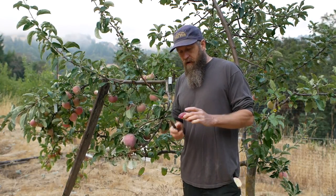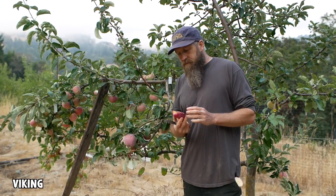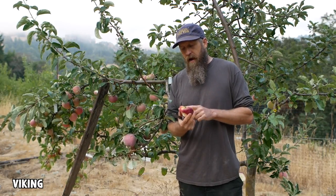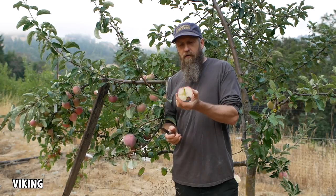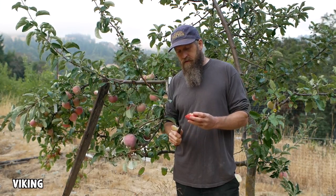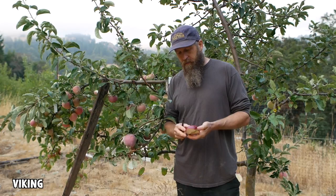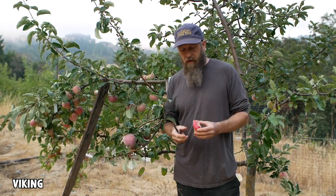This apple is called the Viking and it was bred in the north — one of the university programs, I think the PRI program. Interestingly, it was part of a scab resistance breeding program, but this is the only apple out of the whole program — tens of thousands of seedlings or more — that they chose even though it's scab susceptible. So they went through all this trouble and then just said 'we better name this one too.' The other interesting thing is that it has red flesh — there's red staining all along the inside.